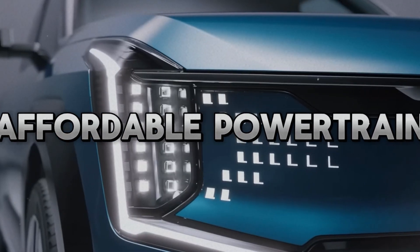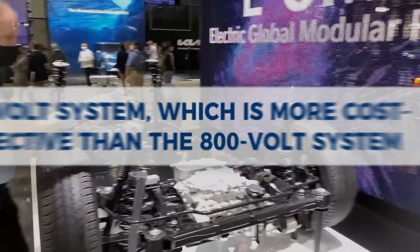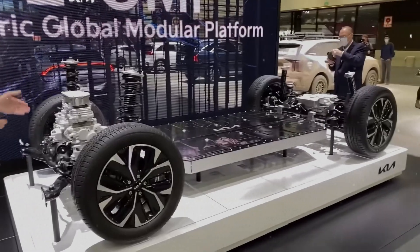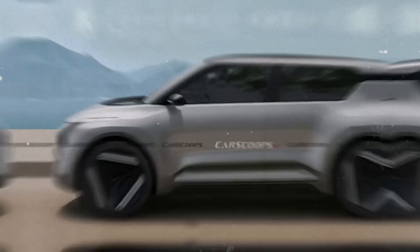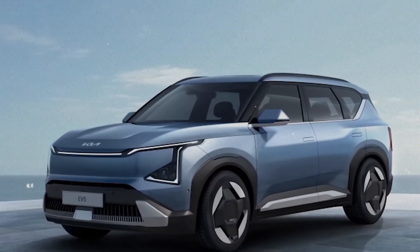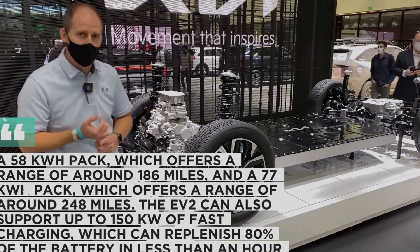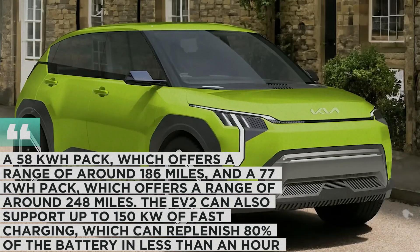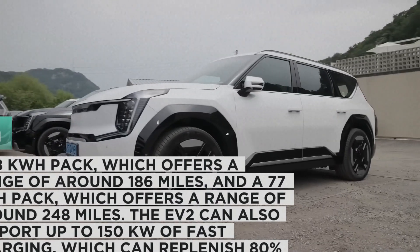The EV2 uses a 400-volt system, which is more cost-effective than the 800-volt system used by the EV6 and the EV9, Kia's flagship EV models. The 400-volt system also offers practicality over ultra-fast charging, as most city dwellers do not need to charge their EVs frequently or quickly. The EV2 has a single electric motor which drives the front wheels, and a choice of two battery packs: a 58-kilowatt-hour pack offering a range of around 186 miles, and a 77-kilowatt-hour pack offering a range of around 248 miles. The EV2 can also support up to 150 kilowatts of fast charging, which can replenish 80% of the battery in less than an hour.